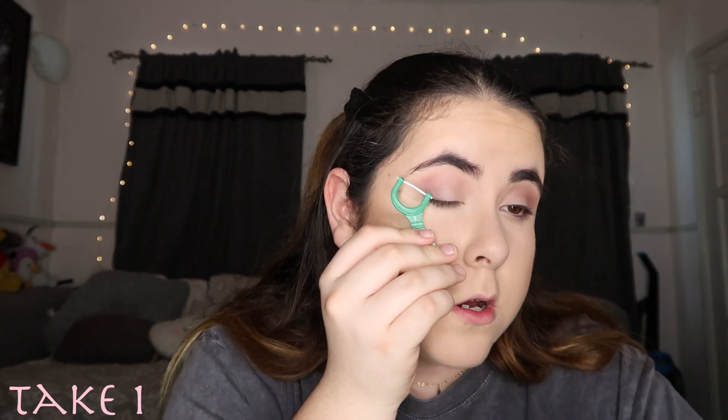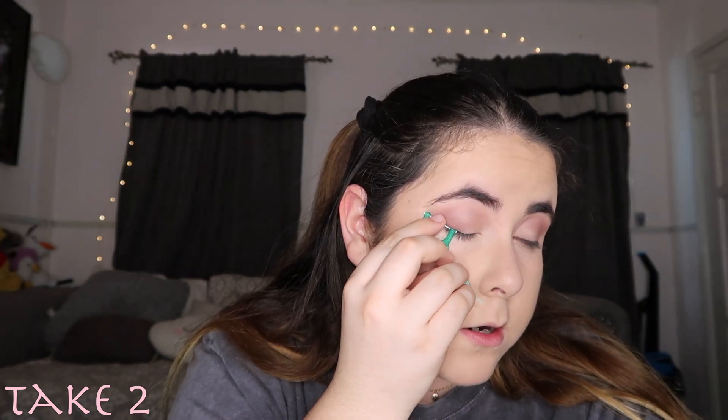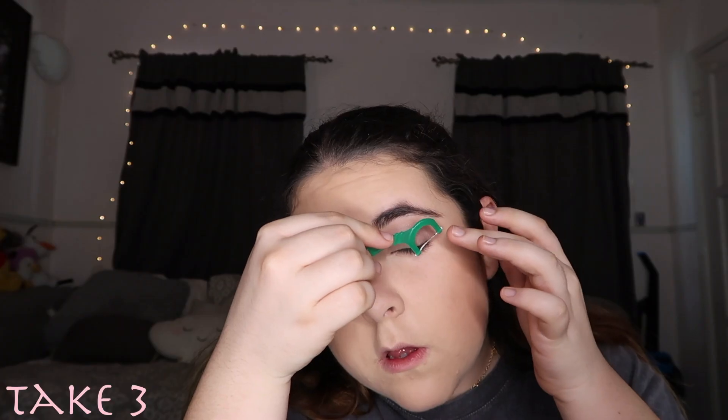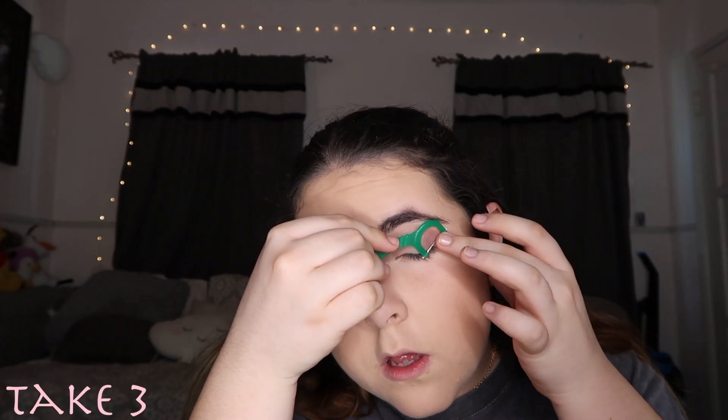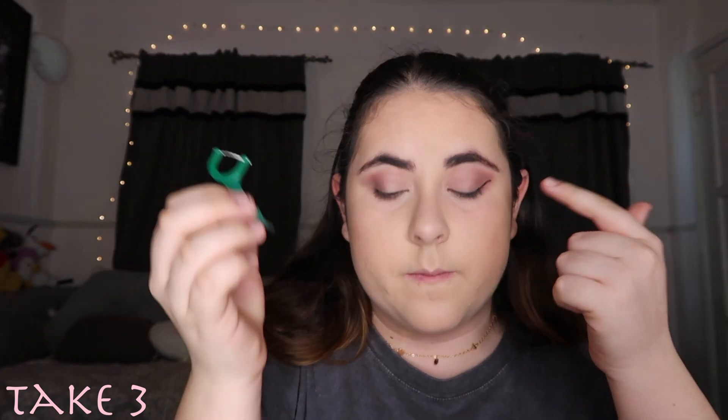I'm gonna just coat it with liquid liner and hope that this does not go bad quick. Let's just try this out. It came out like this — I feel like I can work with that.